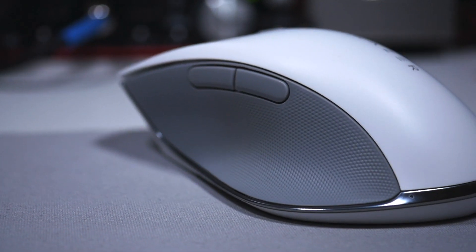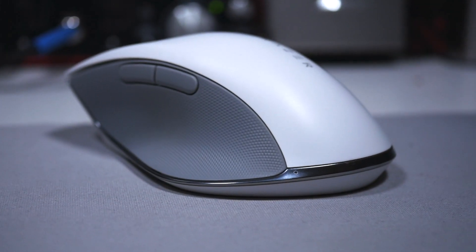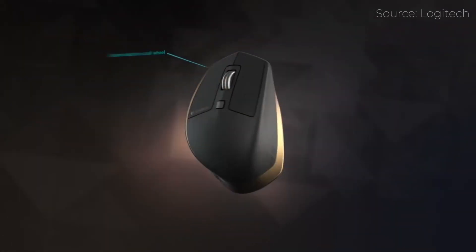I will say though, this is very obviously a copy of the Logitech MX Master mouse, and this is a little smaller than that. And I got to admit, the MX Master just feels better in the hand. While it is copying Logitech with that mouse design, it does still feel good and works properly.